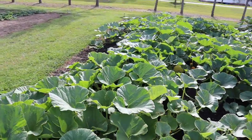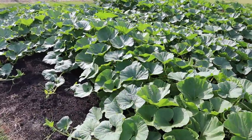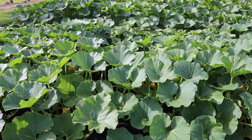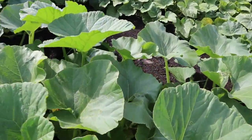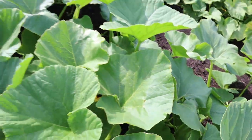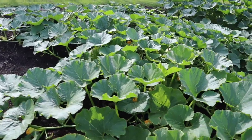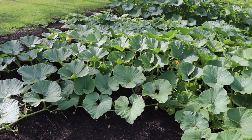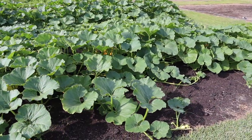We got our giant pumpkins right here and we probably need to do some fruit management pretty soon — let the plant focus its energy towards the bigger ones and cut off the smaller ones. Already got some in here — that one there is as big as a basketball already. We'll probably take these bigger ones, save those, and cut off some of the other fruits in hopes that the plant will devote its energy to those big ones. Probably try to leave just one or two big ones per plant. If you've got any suggestions on the giant pumpkins, please let me know.